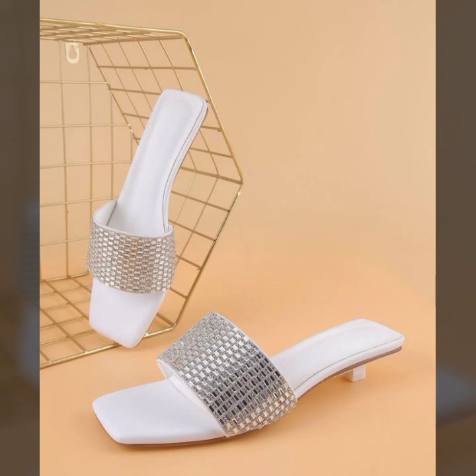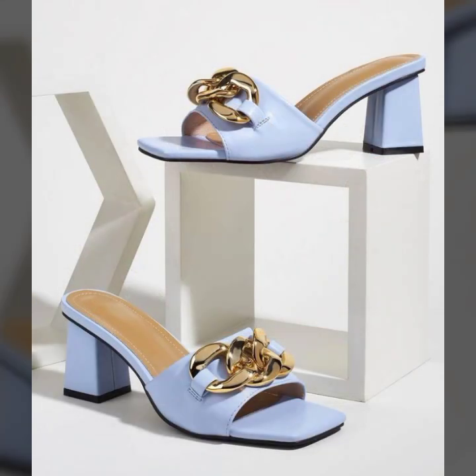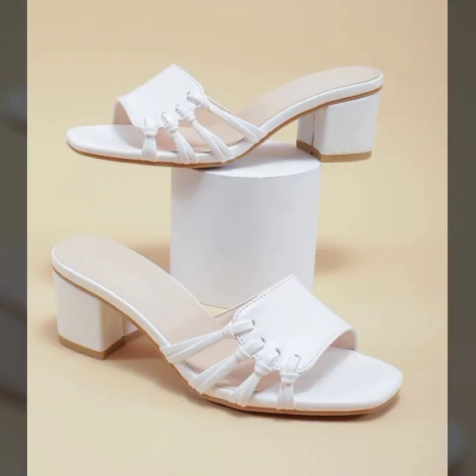Washable slipper designs — beautiful designs, beautiful ideas. Friends, thanks for watching my video. See you again with a beautiful collection. Till then, Allah Hafiz.